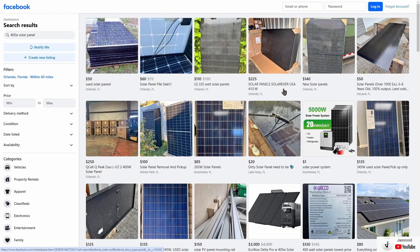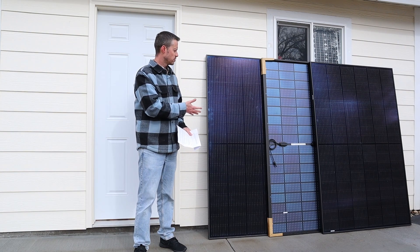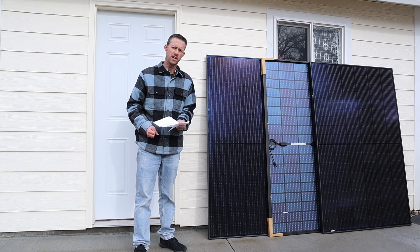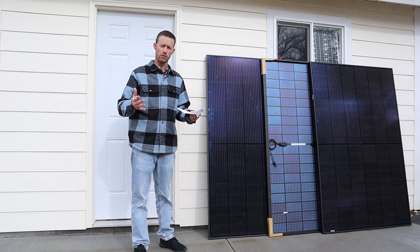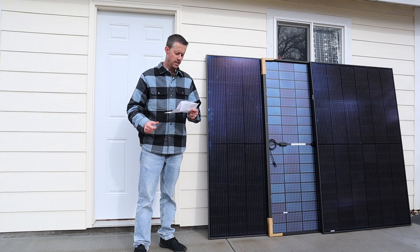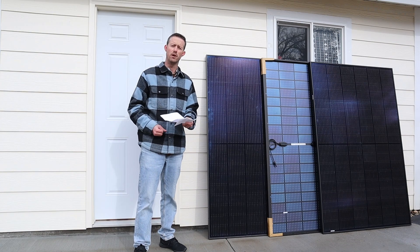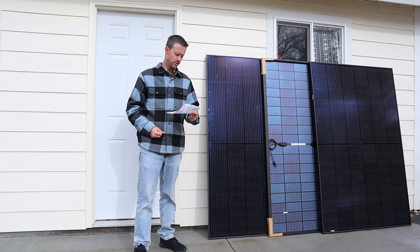Now if you find a listing you're interested in on Facebook Marketplace or Craigslist, I have a few tips. First, I'd only recommend picking up new solar panels — people are selling used panels for a reason. For best performance, stick with new. Second, if you don't see anything you like on Facebook Marketplace or Craigslist, wait a week or two — you'll see a bunch of new listings. Check in every now and then, especially as we get closer to summer.